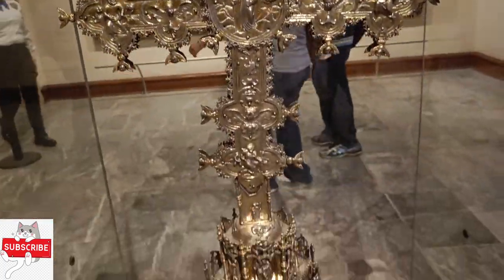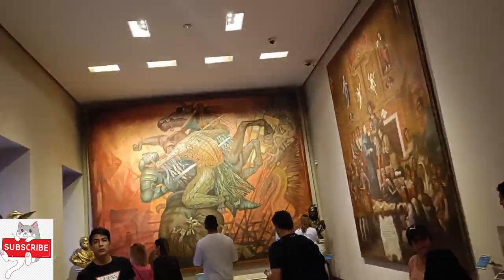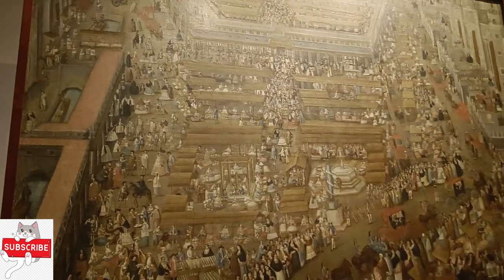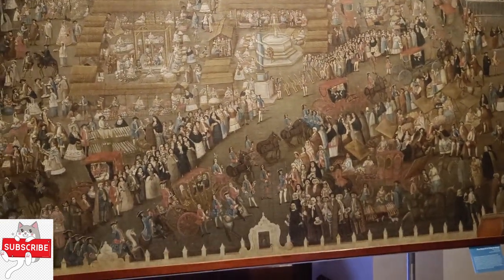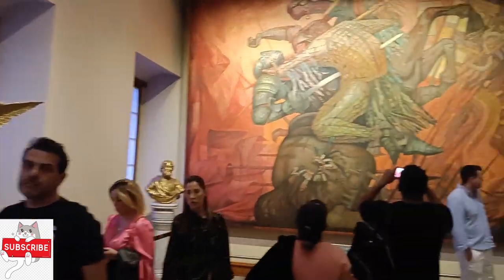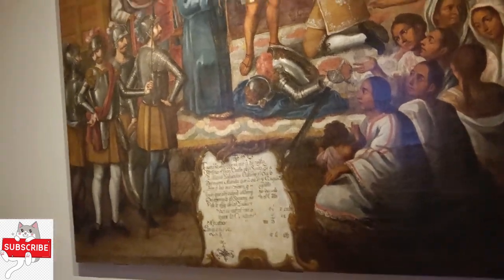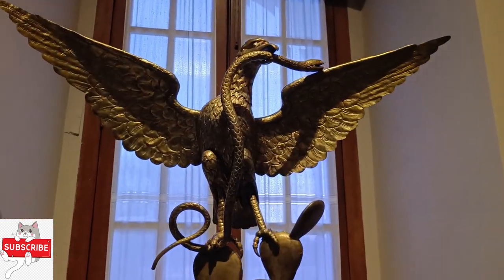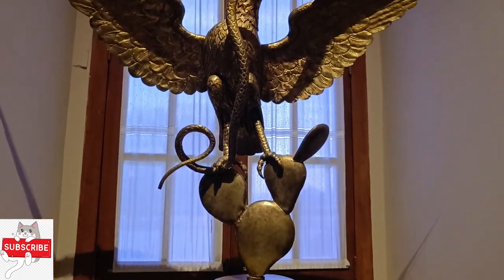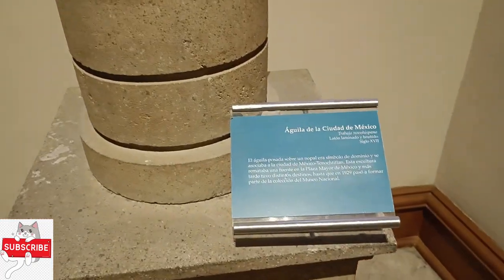Mexican Emperor Maximilian I and Empress Carlota lived there from 1864 until he was executed three years later. During their period of residence, the castle was known as Castillo de Miravay. It also underwent refurbishment in a neoclassical style. The city later developed a nearby thoroughfare which we now know as the bustling Paseo de la Reforma.